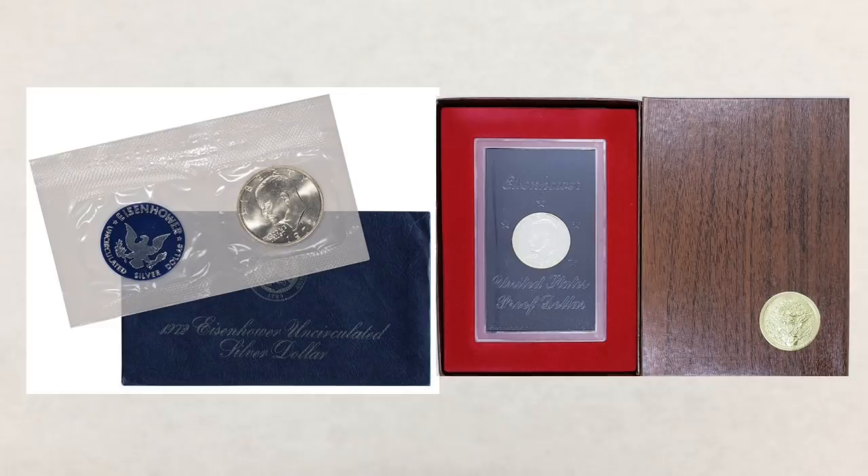The original sale price for blue Ikes was three dollars, while brown Ikes originally sold for ten dollars.